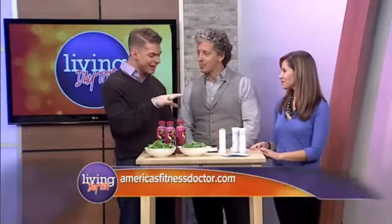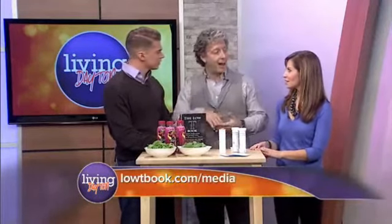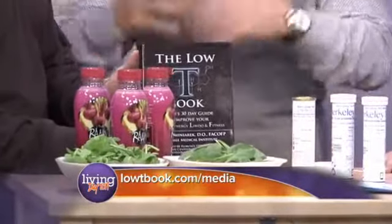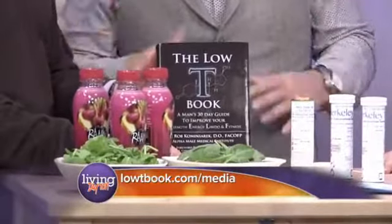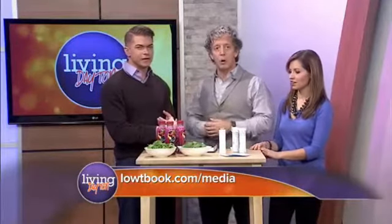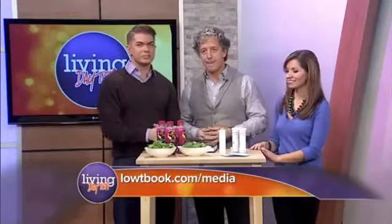You just released your book, The Low-T Book. I actually talk about vascular endothelium and how to have healthy vascular endothelium, because it's all about the blood flow — if the blood doesn't flow, you know what they say. Tip of the day: drink your beet juice. That's all you need to do — it'll explode those nitric oxide levels. More information at LowTBook.com.